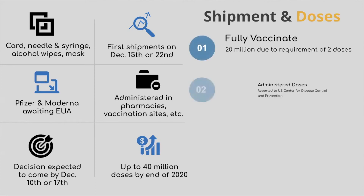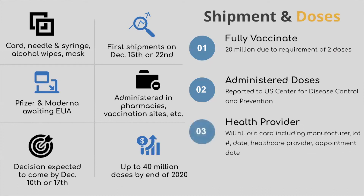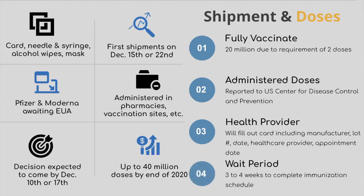Every dose administered will be reported to the U.S. Centers for Disease Control and Prevention. The health provider giving the shots will fill out the card with the name of the vaccine manufacturer, a lot number, the date of the shot, the name of the healthcare provider or clinic that provided it, and when it's time for the patient to come in for the second shot. Patients will have their vaccine dose and then come back either three or four weeks later to get their second vaccine dose to complete the immunization schedule.